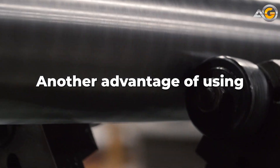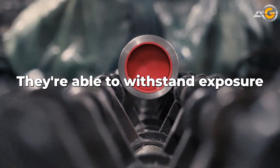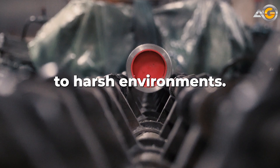Another advantage of using 303 stainless steel round bars is their superior corrosion resistance. They're able to withstand exposure to a wide range of chemicals and elements, making them a great choice for applications that involve exposure to harsh environments.